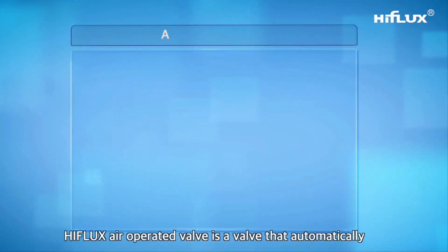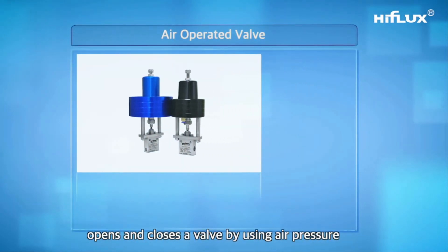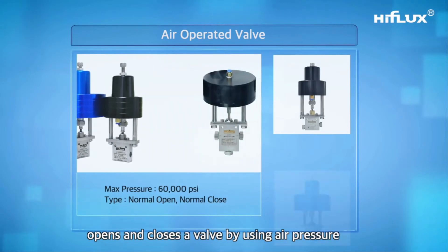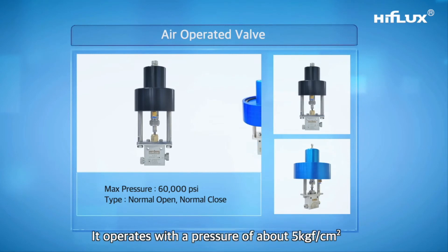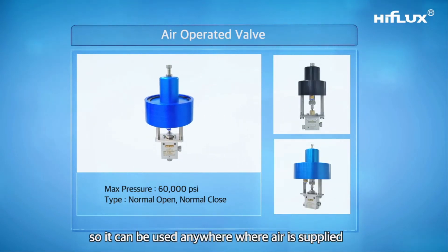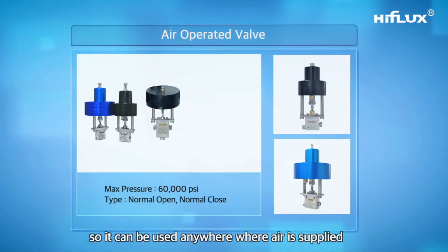The High Flux air operated valve automatically opens and closes by using air pressure. It operates with a pressure of about 5 kgf/cm², so it can be used anywhere air is supplied.